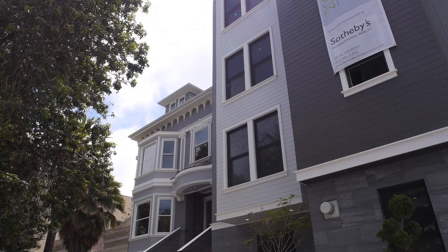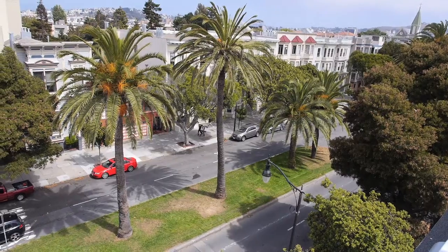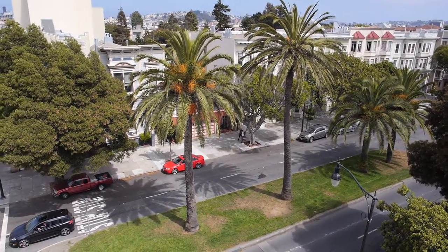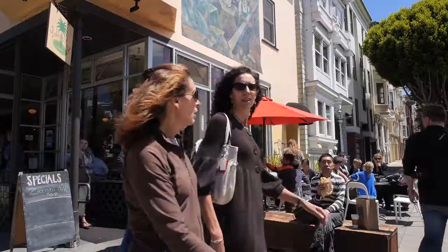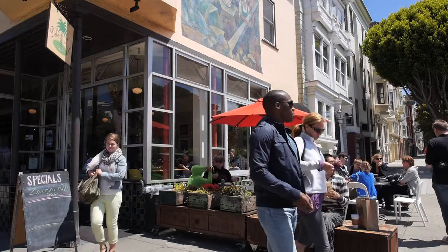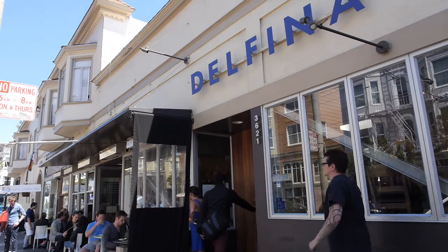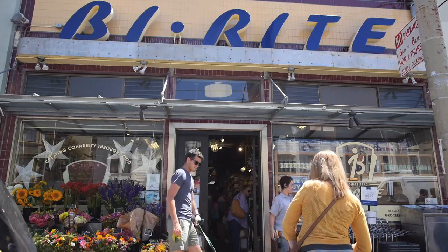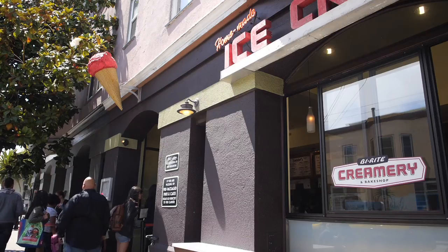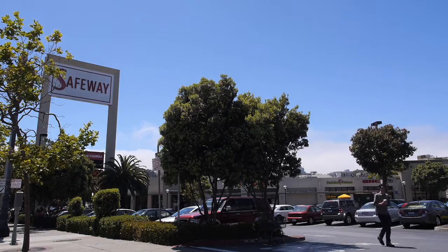Thank you for taking the tour — now let's check out the neighborhood. 200 Dolores is located in the sought-after Mission Dolores neighborhood. What people like about it is its quiet location within the bustling city. Down the street you have Dolores Park, and across the street from that the casual Dolores Park Cafe. Also nearby are restaurants Delfina and Farina, and everybody loves Bi-Rite Market and Creamery on 18th Street.